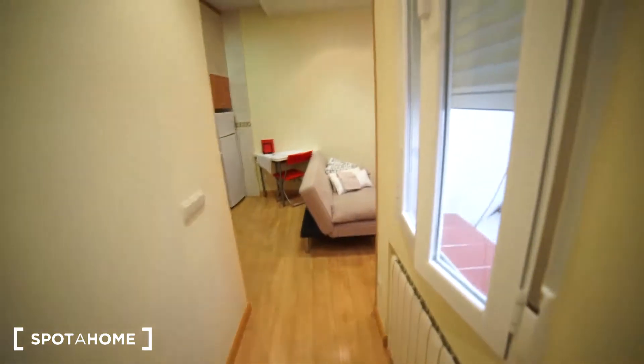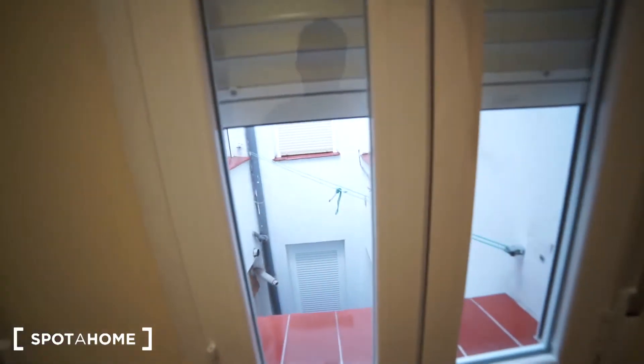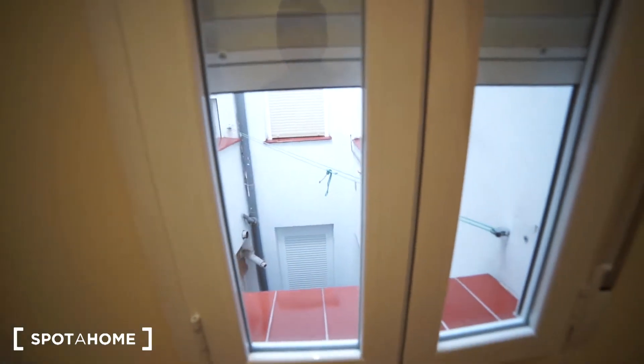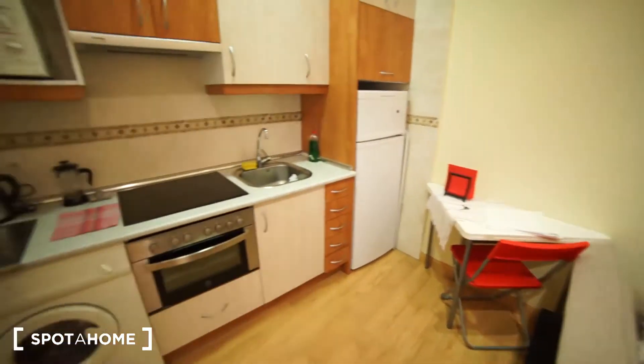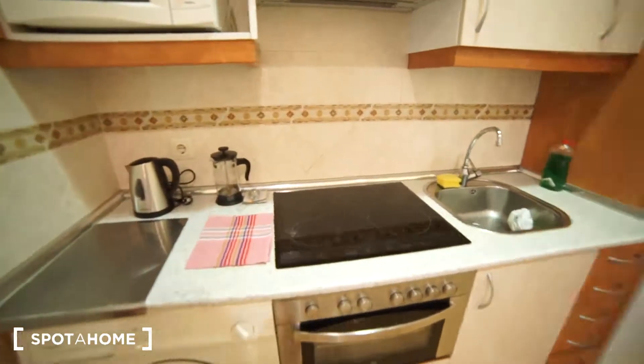We are in a corridor. As you can see, we have an interior patio view — we got two windows over here. So it's an interior apartment, so you will not have much noise.